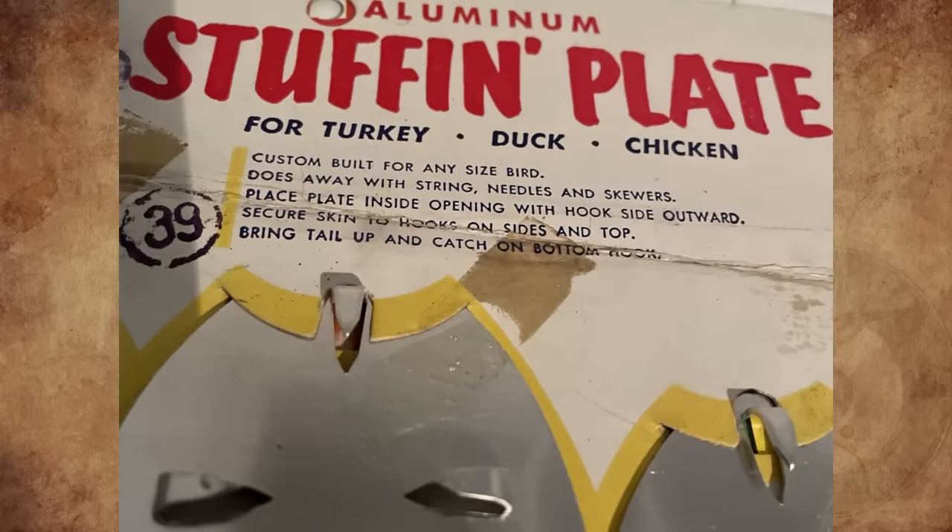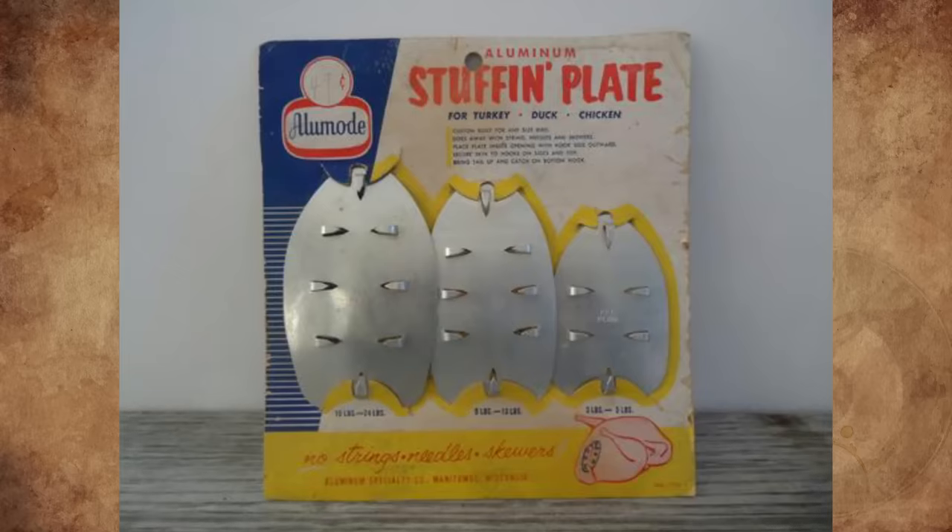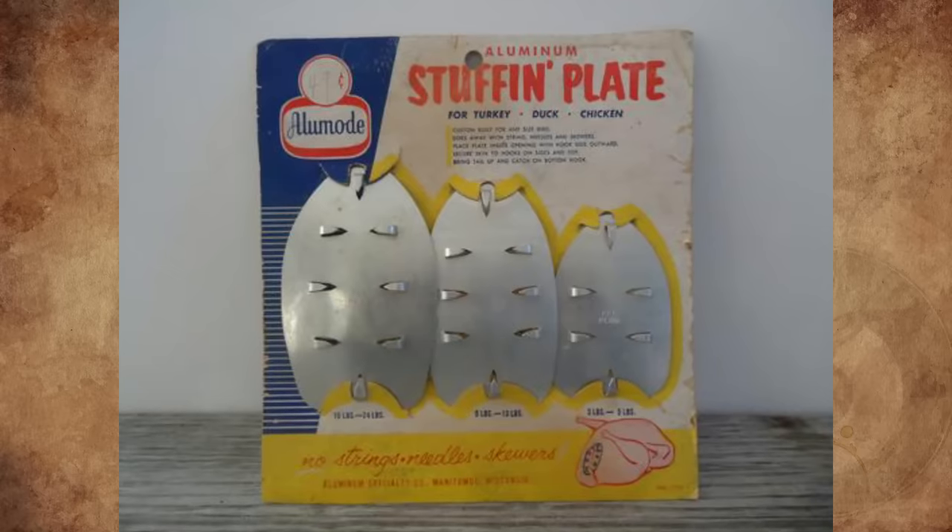It's especially good if you get a budget turkey and they didn't leave you enough skin to sew shut. My mother got a set for her wedding in 1957, and we used them every Thanksgiving.